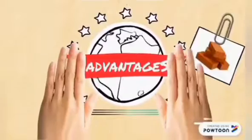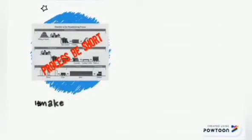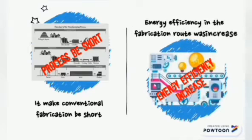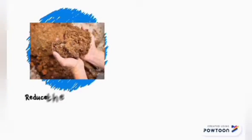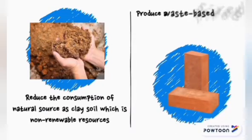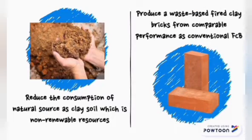Advantage. First, it enables conventional fabrication research. Second, energy efficiency in the fabrication process was increased. Third, it reduces the consumption of natural sources such as clay soil, which is a non-renewable resource. Fourth, it produces a waste-based FIWCB with comparable performance to conventional FIWCB.